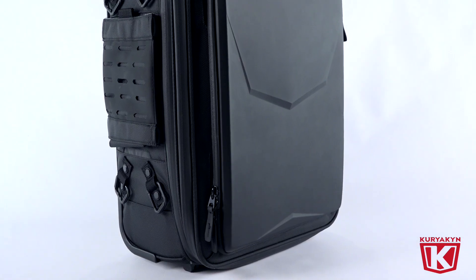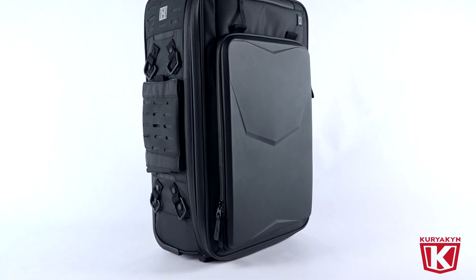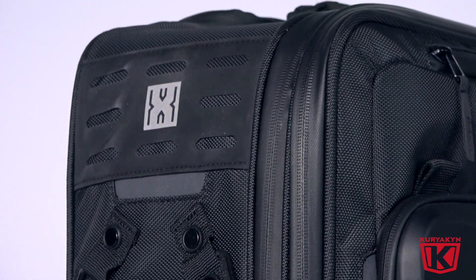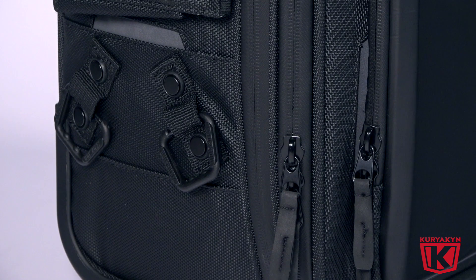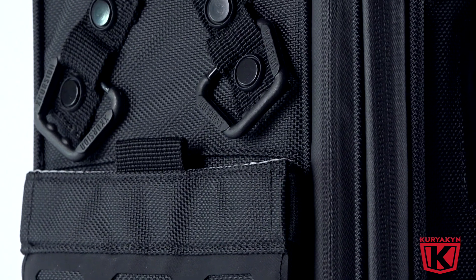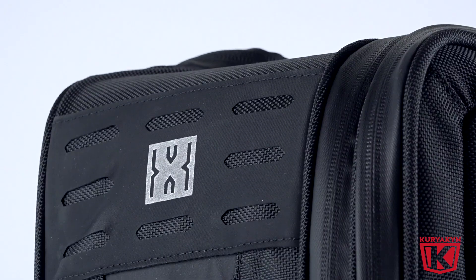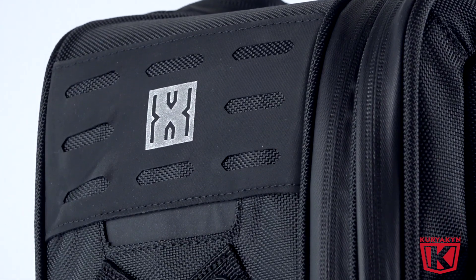Like all Excursion bags, this too has thermoform construction and components for strength, security, and shape retention. It's made with a UV-rated and weather-resistant 1680 denier textile material, and has rubberized, glove-friendly, weather-resistant zippers that provide a no-hassle solution to accessing your cargo quickly. Another great feature are these welded D-rings that provide strength and durability. Rider safety is always a concern, so we've added reflective accents around the outside of the bag so you'll be seen in low-light situations.